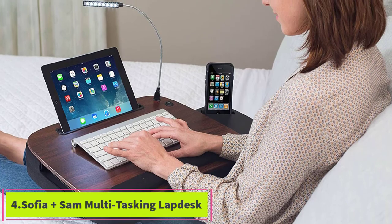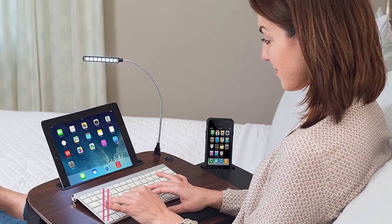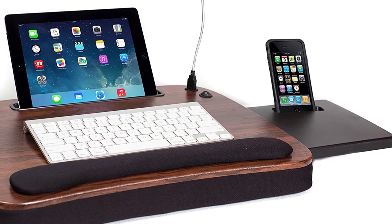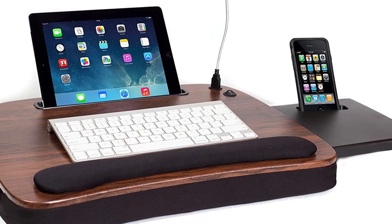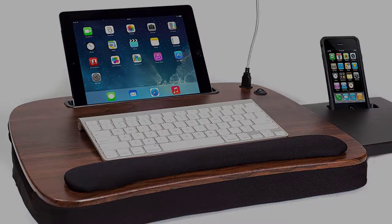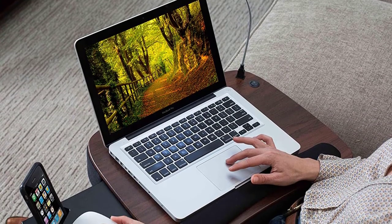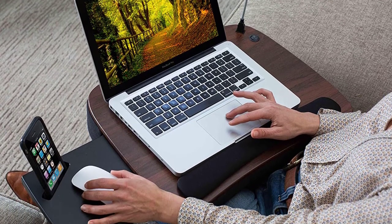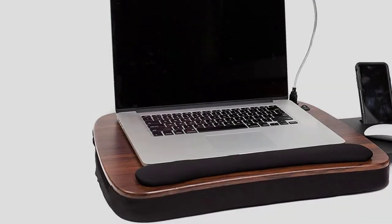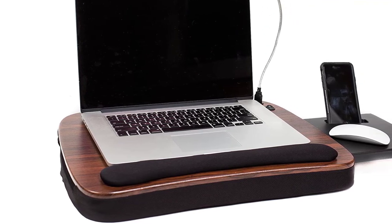At number four: the Sophia & Sam Multitasking Lap Desk. Using an iPad with a separate keyboard is a cheaper, practical alternative to laptops, and the Sophia & Sam multitasking lap desk is a great option for that. Specifically designed for tablets, its built-in slot holds tablets and smartphones up to 9.6 inches wide. There's plenty of room for your keyboard, while the memory foam cushioned wrist pad reduces strain as you type.